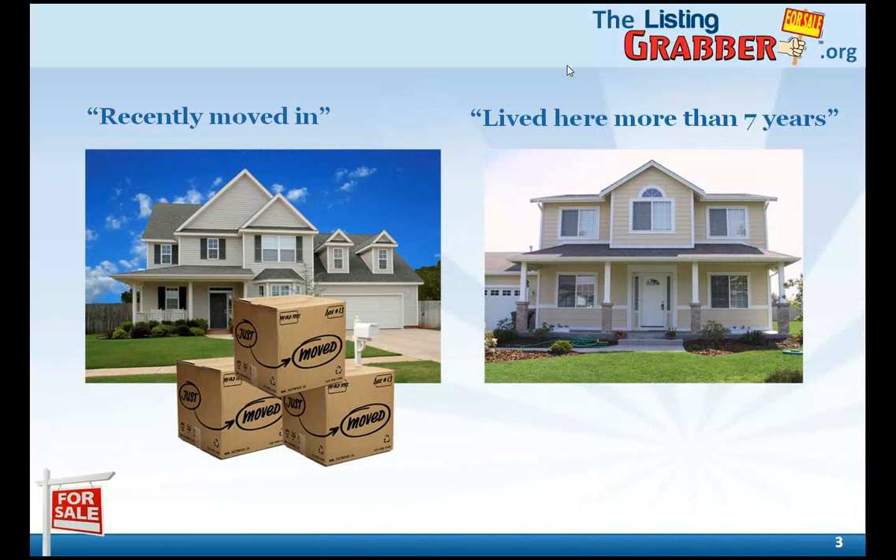Suppose for a moment you're farming an area, and one of the homeowners is Jill. Jill just purchased her home. So here's a question for you: statistically speaking, is Jill likely to sell her home in the next year? The answer — of course not. She just bought it, and most likely, most homeowners don't sell until they've been in their home around seven years or longer.